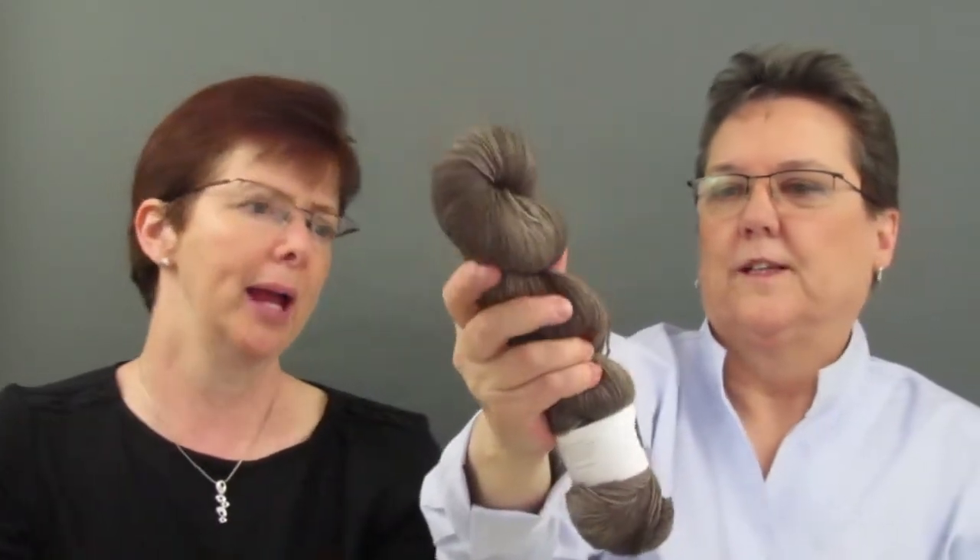The first one is called Pandora and it's on her classic sock — 75% superwash merino, 25% nylon. It feels amazing. The colors are so tonal, which means it's not plain brown — there are hints of lighter brown and darker brown, it's all in there. It's so beautiful. So that's Pandora.